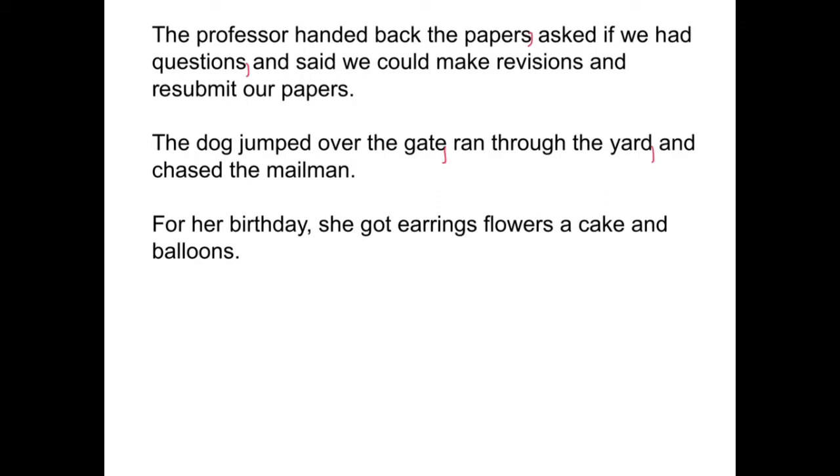Let's look at the last one. For her birthday, she got earrings, flowers, a cake, and balloons. Place the commas needed in that sentence. Our first comma comes after 'earrings,' the next after 'flowers,' another after 'cake.' So we have four items in this series — earrings, flowers, a cake, and balloons — and they need to be offset by commas.